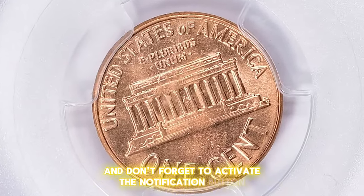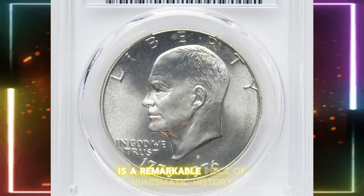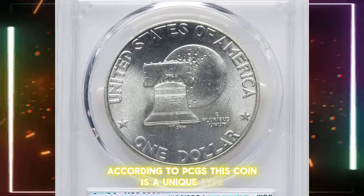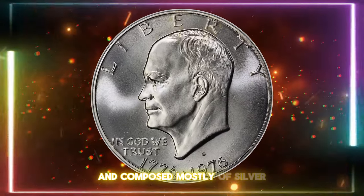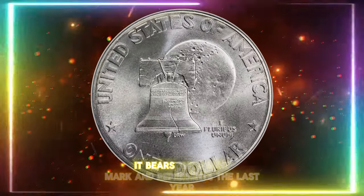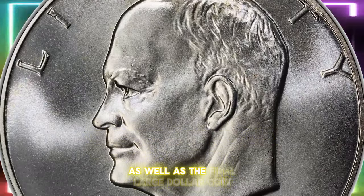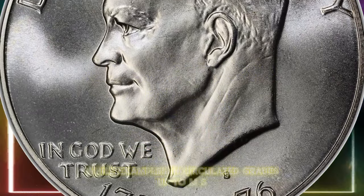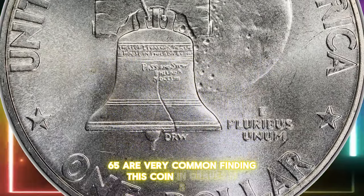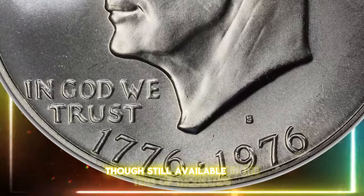The 1976-S silver Eisenhower dollar is a remarkable piece of numismatic history. According to PCGS, this coin features the Bicentennial design and is composed mostly of silver, unlike other Bicentennial coins made of clad. It bears the S mint mark and represents the last year the Eisenhower dollar was struck, as well as the final large dollar coin. While examples in circulated grades up to MS65 are very common, finding this coin in grades MS66 to MS67 is somewhat tougher, though still available in the tens of thousands.